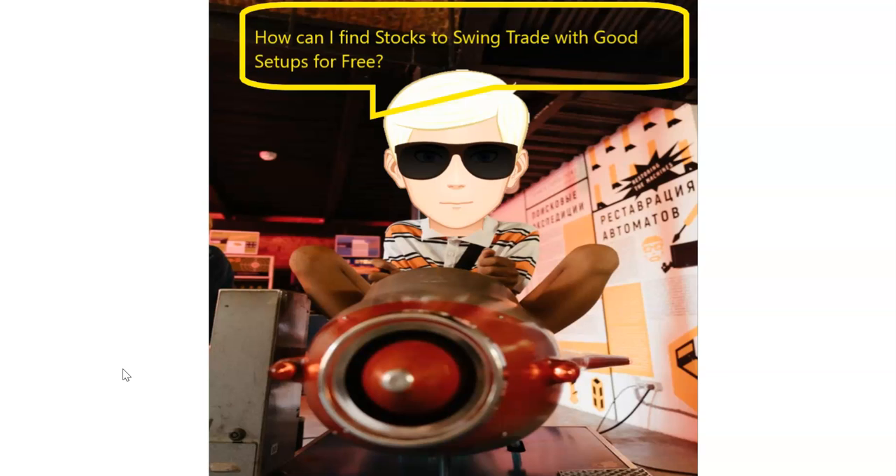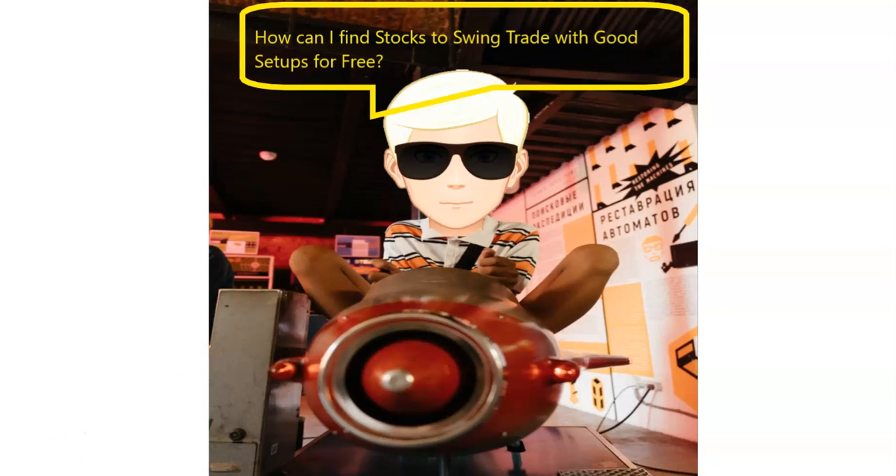For beginners, I'm going to show you how to get started for basically free. How can I find stocks to swing trade with good setups for free? That's the topic of this video. I'm not going to go into fine detail on every aspect of TradingView, but if you have questions, ask them here or go to my Discord chat — it's free as well. I love the dialogue; it helps make me a better trader.